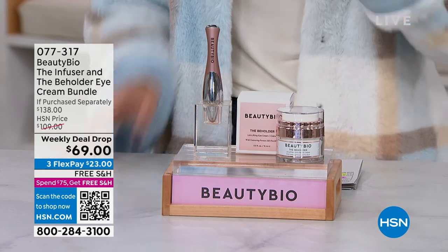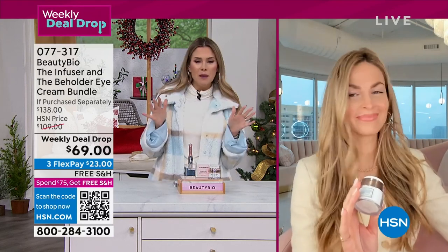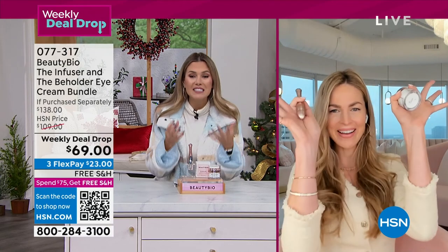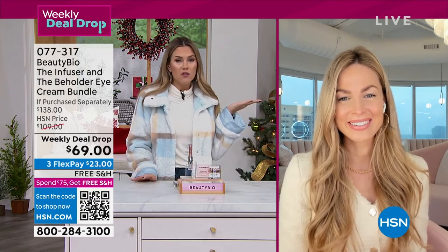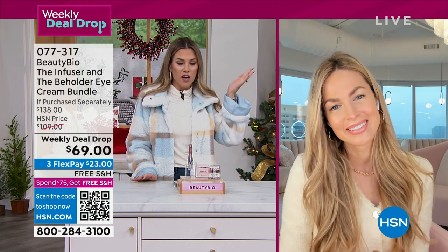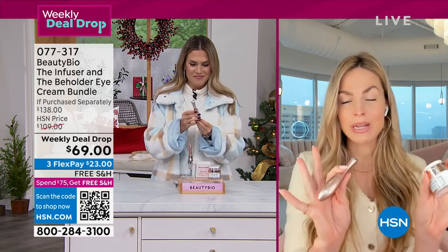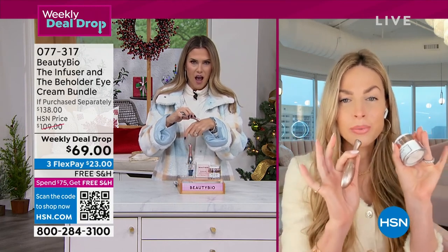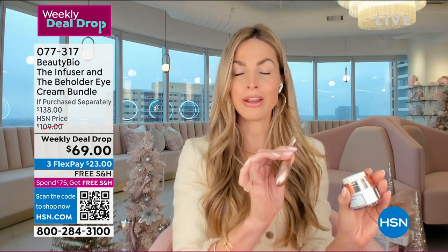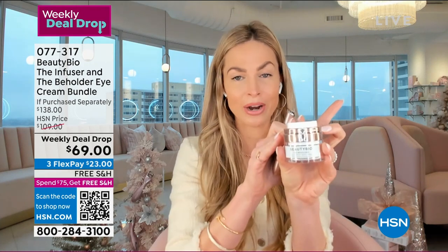Thank you to Jamie O'Banion for this incredible deal. As we go into the most stressful season, the driest season, the season we get the least amount of sleep — you're giving us the perfect dynamic duo: a system for our eyes to make them look woken up, softer, and smoother. Jamie travels the globe constantly and always looks rested. This is her secret. It's powerful, it's clean, even for sensitive skin. In our family we call it a 'Beholder kind of day.'